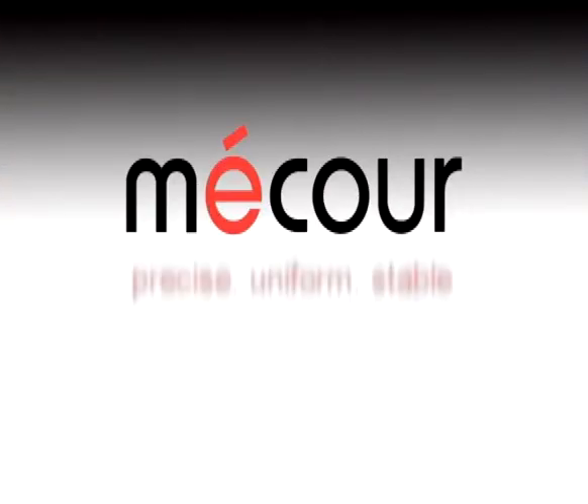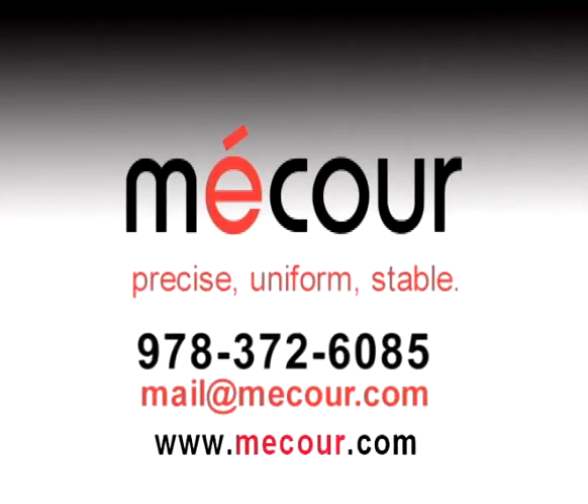MACOR's thermal systems respond to your needs. Transform your inefficient thermal system today. Speak with a MACOR representative to learn how.